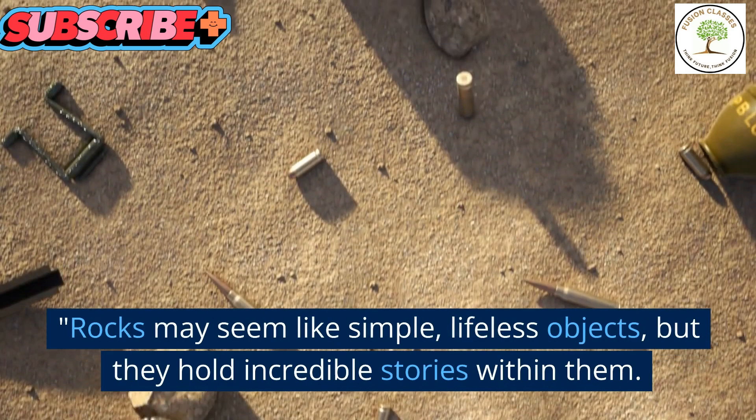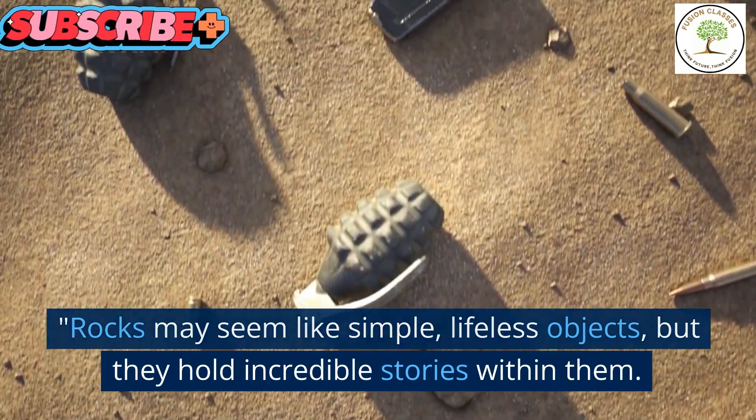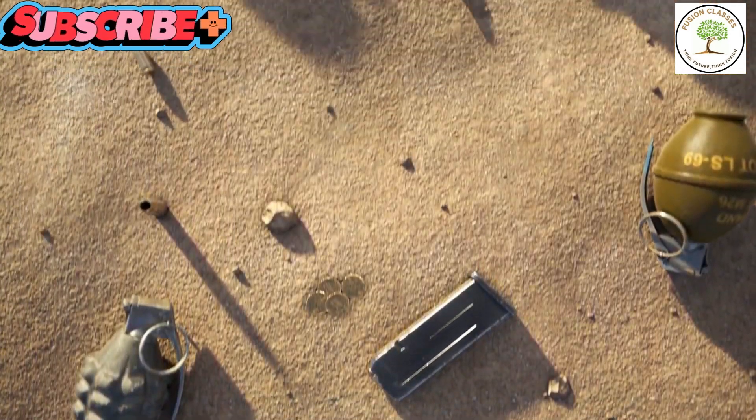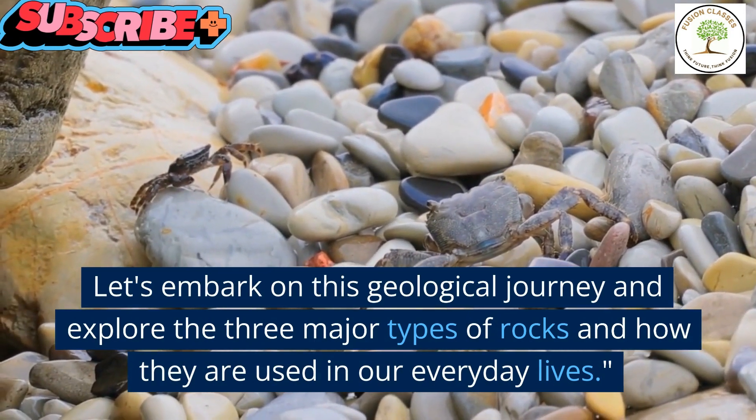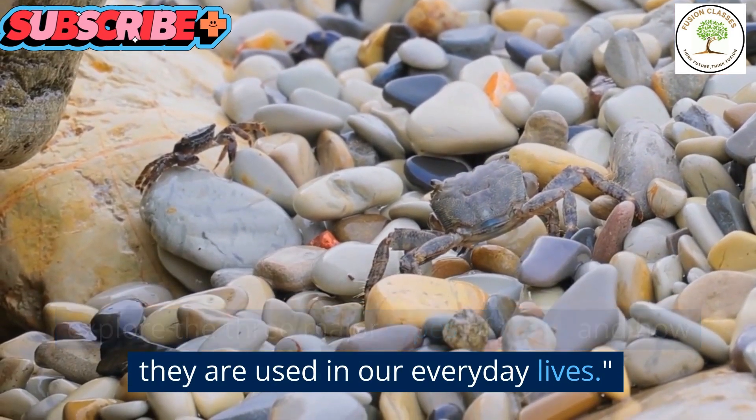Rocks may seem like simple, lifeless objects, but they hold incredible stories within them. Let's embark on this geological journey and explore the three major types of rocks and how they are used in our everyday lives.